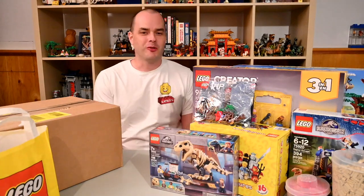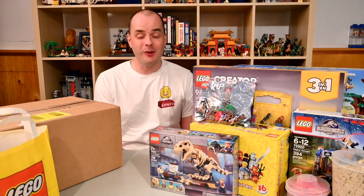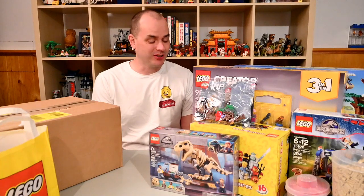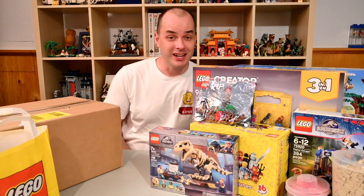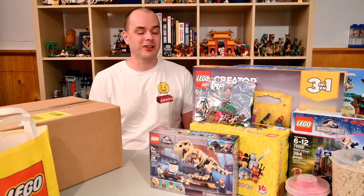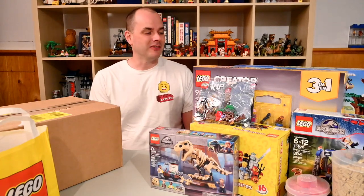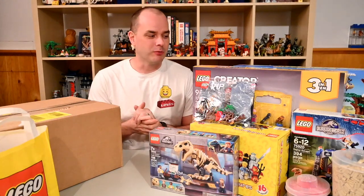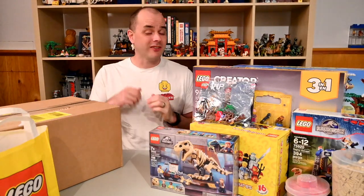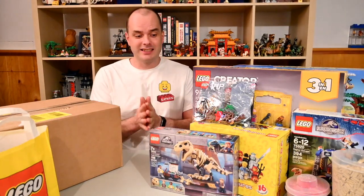What is up LEGO fans? This is Tom from True North Bricks and it is time to share my August 2022 LEGO Haul. I was quite active this month in terms of purchasing stuff. I purchased a number of new retired sets that I found at good prices on Facebook Marketplace. I'm going to take a few minutes and talk you through all of the stuff that I bought. If you would rather read this article, you can head over to truenorthbricks.com where the photos and descriptions are all up there. But without further ado, let's get started.